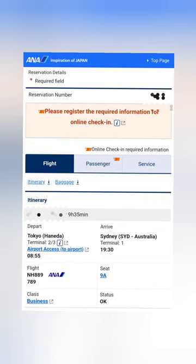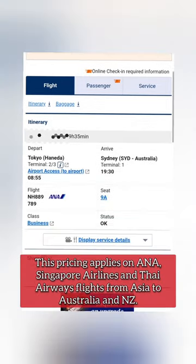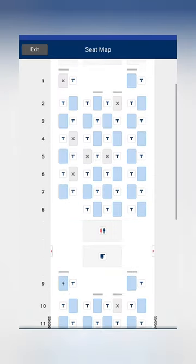So in total, we only ended up spending around $638 US dollars to book a nine-hour international business class flight.